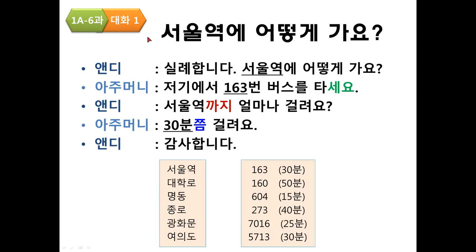자, 대화 1 — Conversation 1. 제목은 서울역에 어떻게 가요? 서울 is the capital city in Korea. 역 is a station, so 서울역 means Seoul Station. 어떻게 means 'how,' and 가요 means 'go.' So: How do I get to Seoul Station? 서울역에 어떻게 가요?